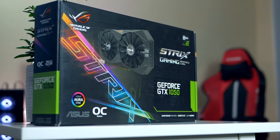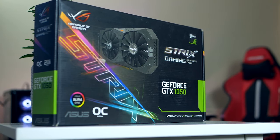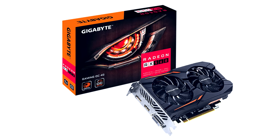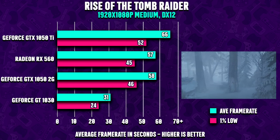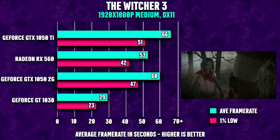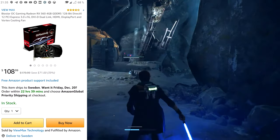The GTX 1050 comes in two variants — you want to make sure you pick up the 4GB version. Just over the $100 mark, you can also snag the RX 560 from AMD, and that would be the unbeatable king around $100, no question about it. If you are planning on building a completely new computer, picking up an APU — the Ryzen 3200G or possibly the 3400G — is worth considering.